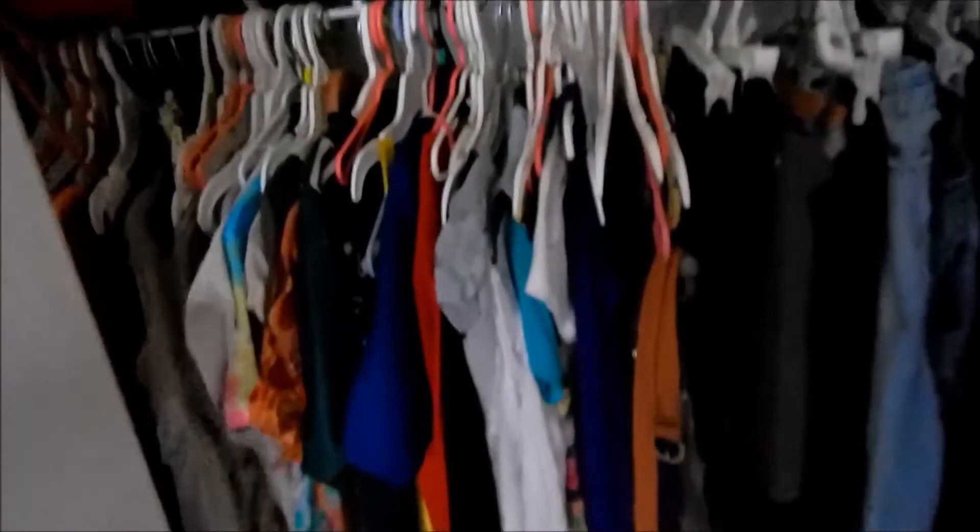Coming into my closet — it's kind of a mess, sorry about that. I have my shirts, my dresses back here, my pants and skirts up here, and all my sweaters and sweatshirts are just folded on top of that. And my shoes go down there. And I'm just closing up my closet. And then that's my hamper. And that's basically my room — with my little One Direction light switch.